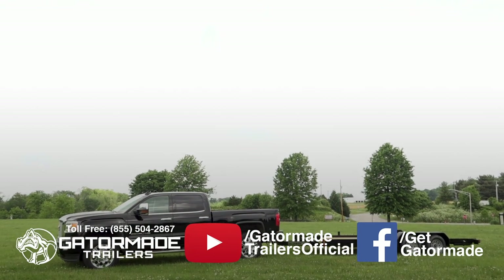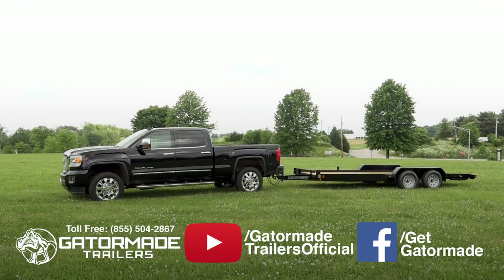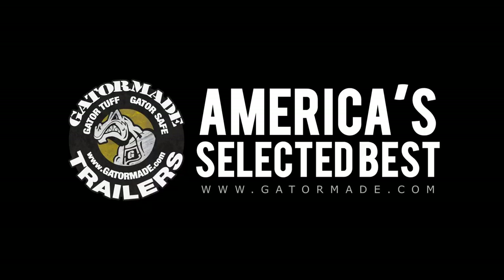For more information about this trailer or any other Gator Made trailer, please visit us online at GatorMade.com. Gator Made — America's selected best. To learn more about our Big Muscle Professional Grade trailers, visit GatorMade.com and find us on Facebook and YouTube.